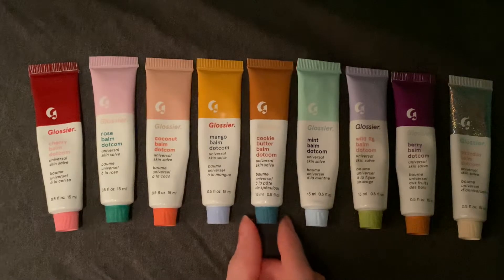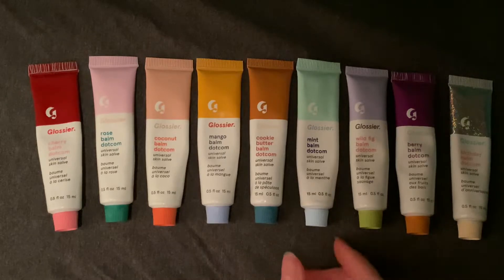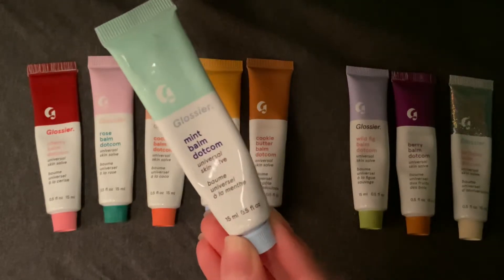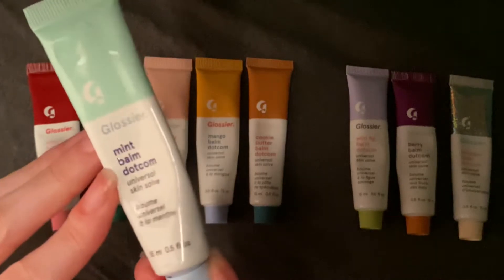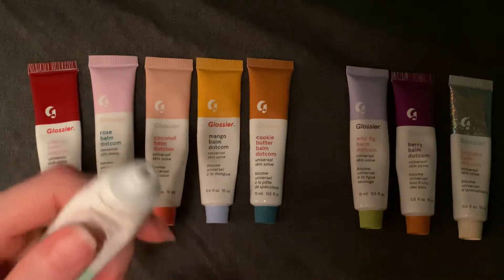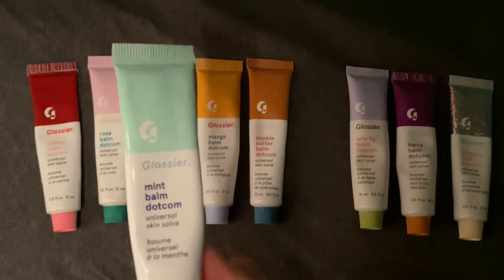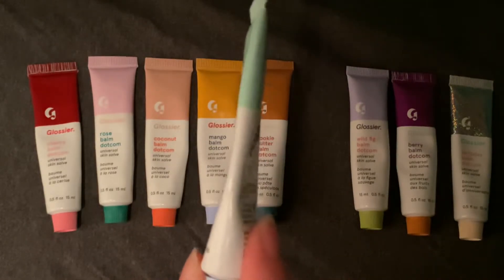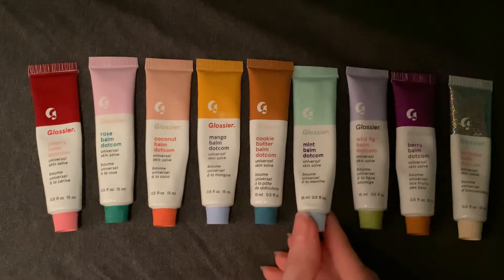We're going to talk about another limited edition shade that certainly wasn't around for a long time, and I wish I had another one of those. Next up we have Mint. Mint has a beautiful mint shade at the top, Glossier in light blue, Mint Balm Dotcom in a dark indigo, and that same light blue as the cap. This one does not have a tint, and it has a very prominent mint smell. My favorite time to use this one is right after I brush my teeth — it makes me feel so fresh and has a nice cooling scent. For someone that doesn't like mint or mint candy, I've really been enjoying this one.